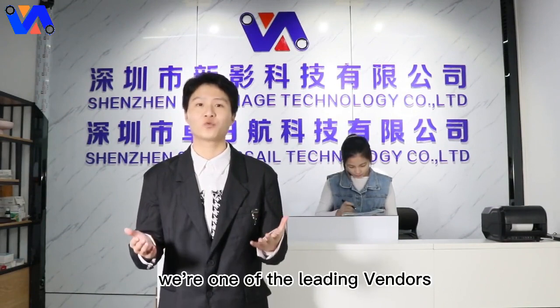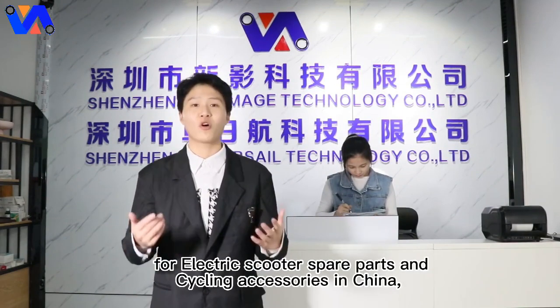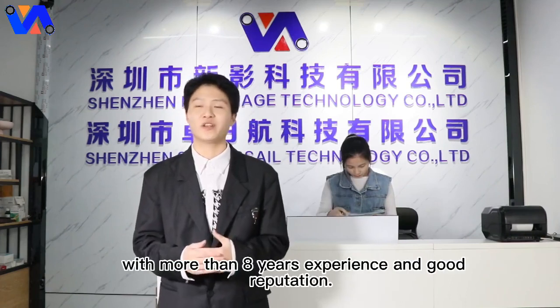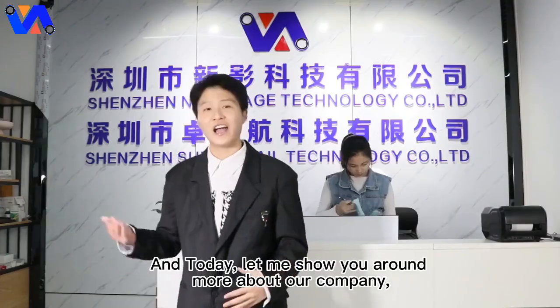Hi, this is William. Welcome to Shenzhen New Image Technology Company. We are one of the leading vendors for electric scooter spare parts and cycling accessories in China, with more than 80 years of experience and good reputation. Today, let me show you around more about our company.